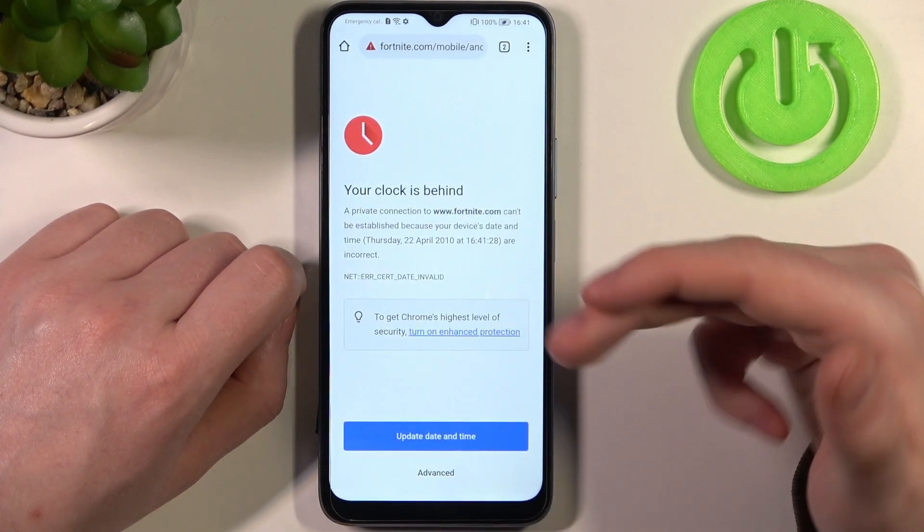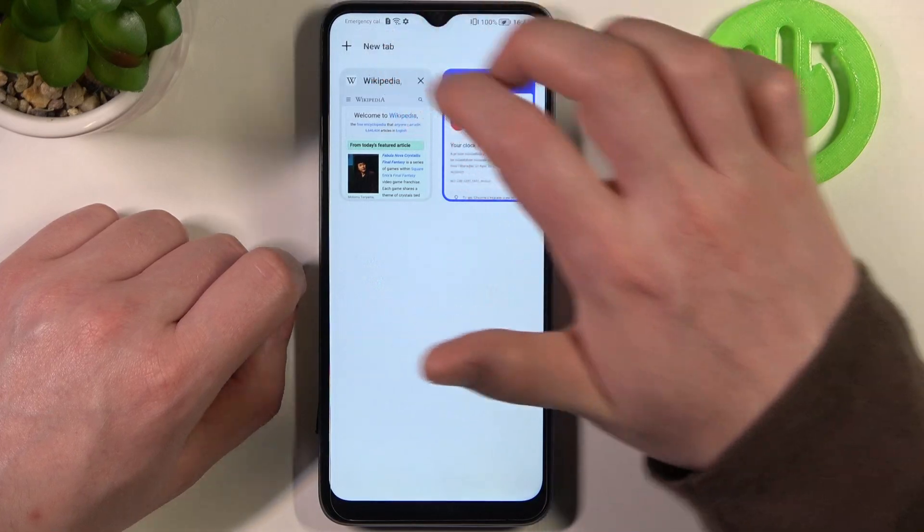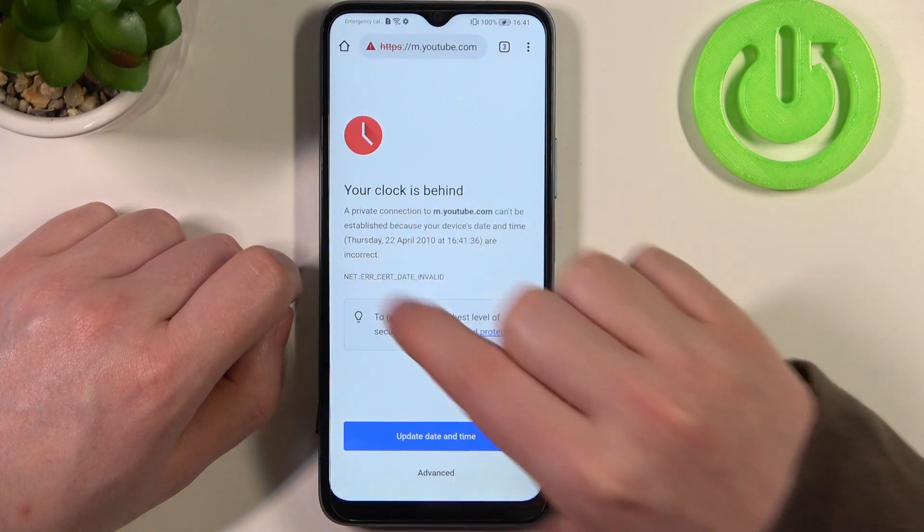If you try to refresh any already opened website or try to reach a new one like YouTube, there's this problem.